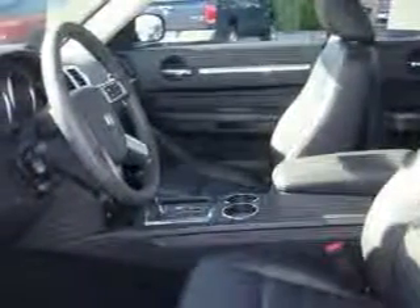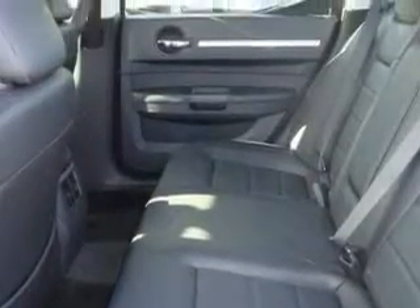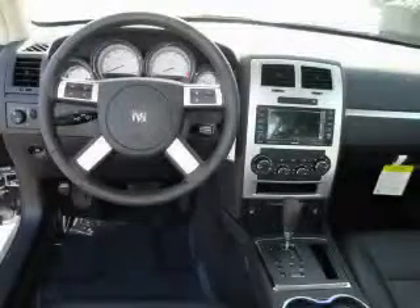This Dodge has a long list of incredible features including cruise control, steering wheel controls, a multi-disc CD player, three-point rear seat belts, interval windshield wipers, and it's easy to see why this vehicle is an excellent choice.